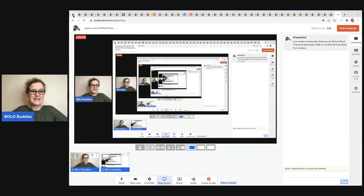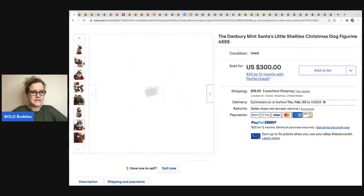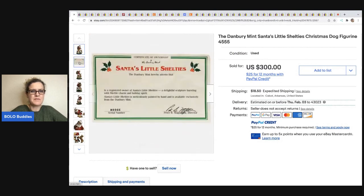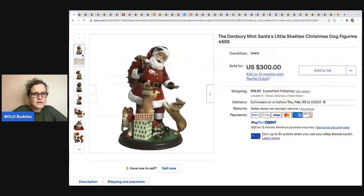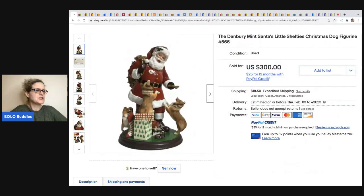The first item is this Danbury Mint Santa. Franklin Mint, Danbury Mint — a lot of the mints are a be-on-the-lookout. Here is the certificate of ownership. Typically on the bottom it will have a marking. She got this at a thrift store for $50 and flipped it on eBay for $300. Definitely a very cool bolo. This comes from eBay store A Friendly Flea.